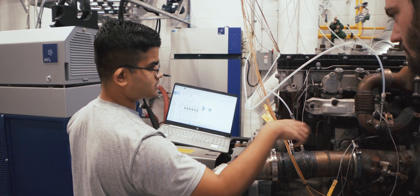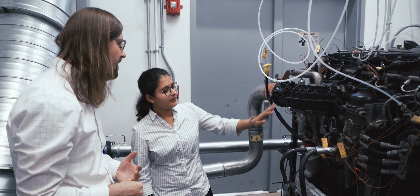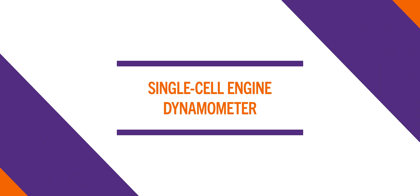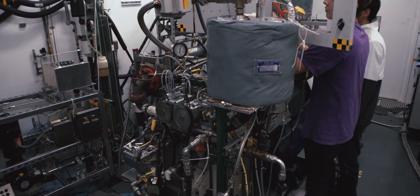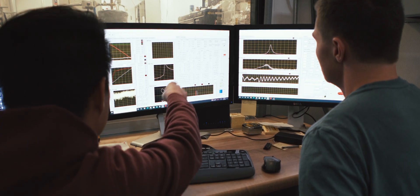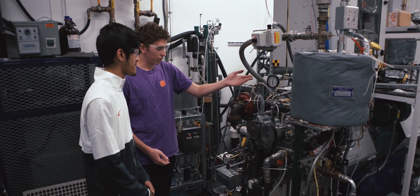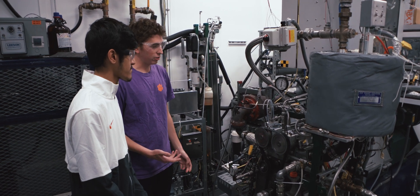We can also configure the dyno testbed to dive into research and testing of electric motors and hybrid systems. Here is another engine dynamometer, but on a smaller scale. These units are just one cylinder, allowing us to dig deep into research and look at the results of alternative fuels, piston and valve coatings, or unique fuel additive setups.